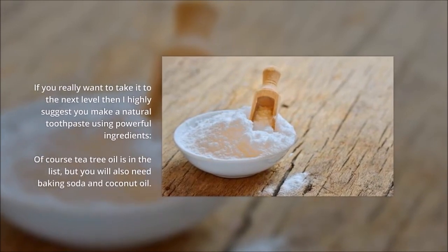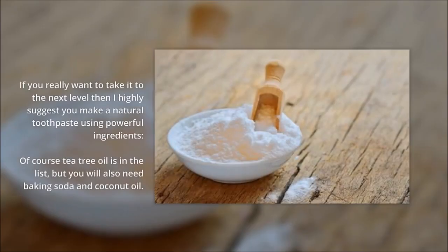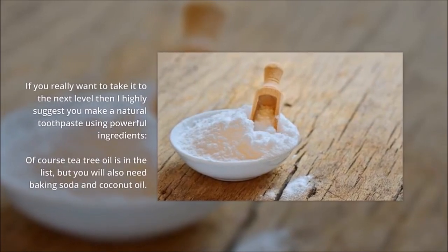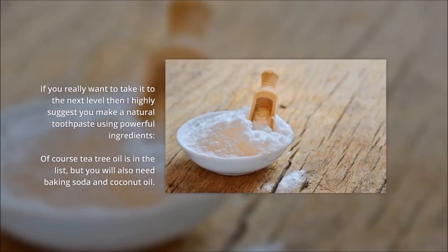Of course tea tree oil is in the list, but you'll also need baking soda and coconut oil. Get a bowl and add one tablespoon of baking powder with equal parts coconut oil.